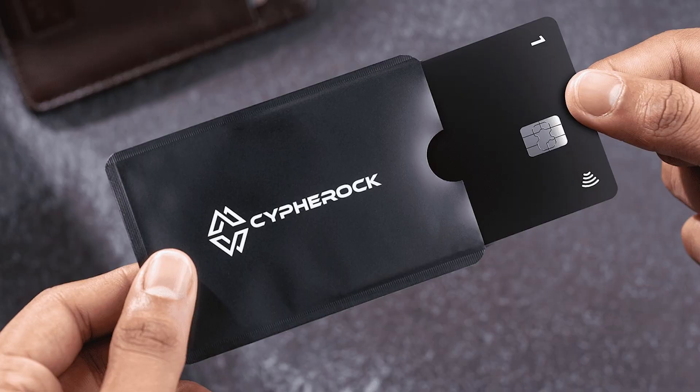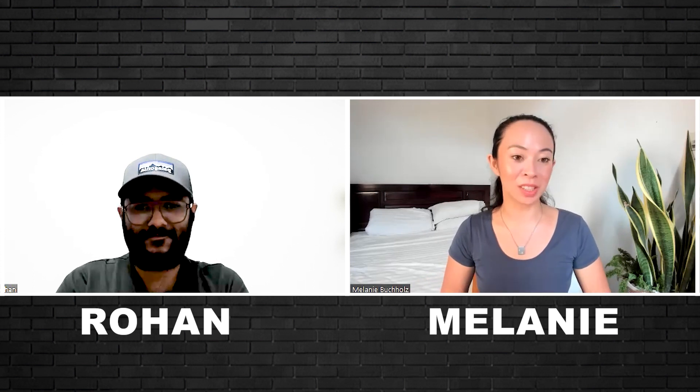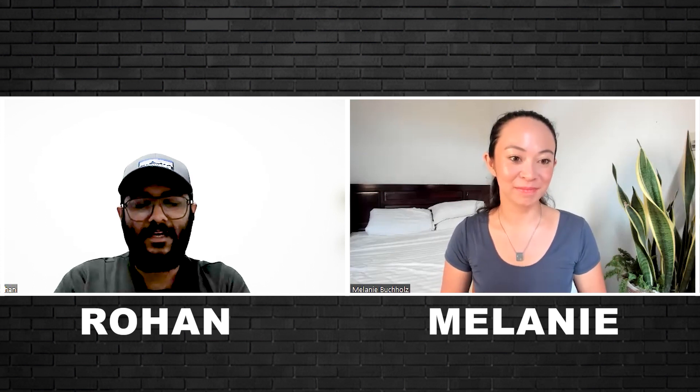Cypherock is making a pretty bold statement saying they're not just the safest, but 10x more secure than other wallets. When we looked into the wallet space, we realized that almost all players were architecting their product with one set of private keys stored inside the hardware. Then you have to make a copy in the form of a seed phrase — 12 or 24 words — which the user writes down on paper. Both of them are two different single points of failure.